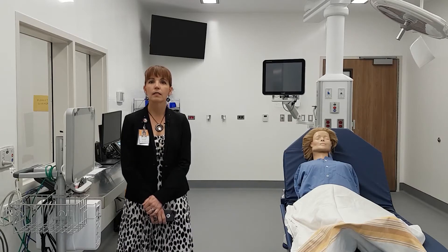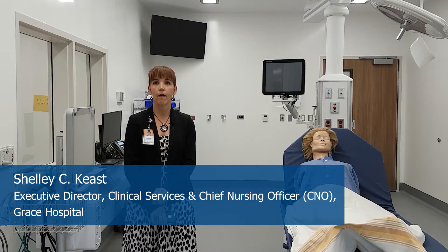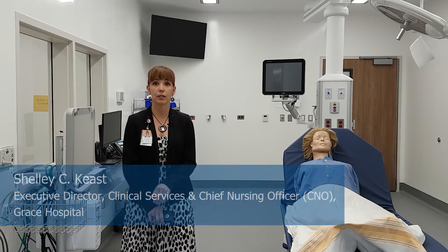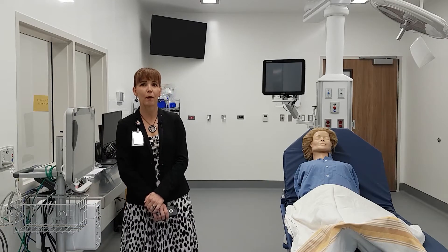We are now in the resuscitation room. This is a key room where whatever is bringing the patient to the hospital is life-threatening. This is where we do the resuscitation — the high-end type of movie things that you may see in an emergency department.